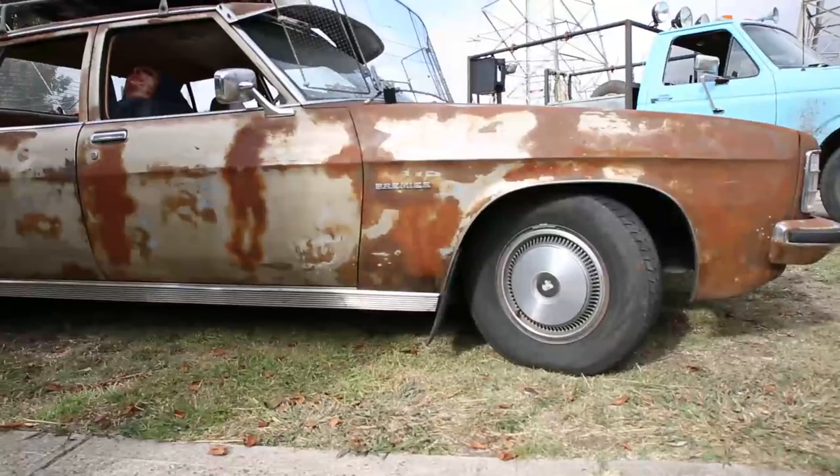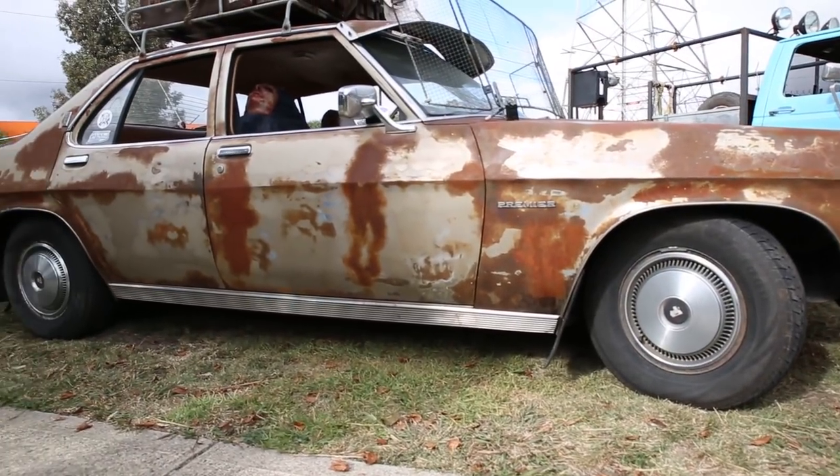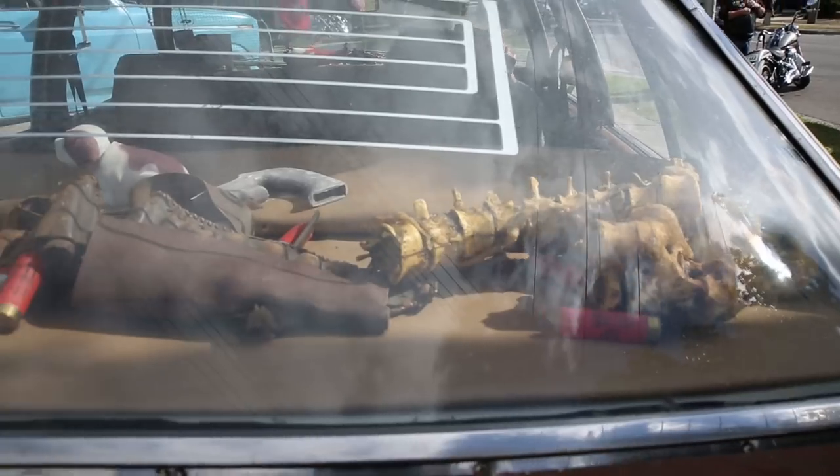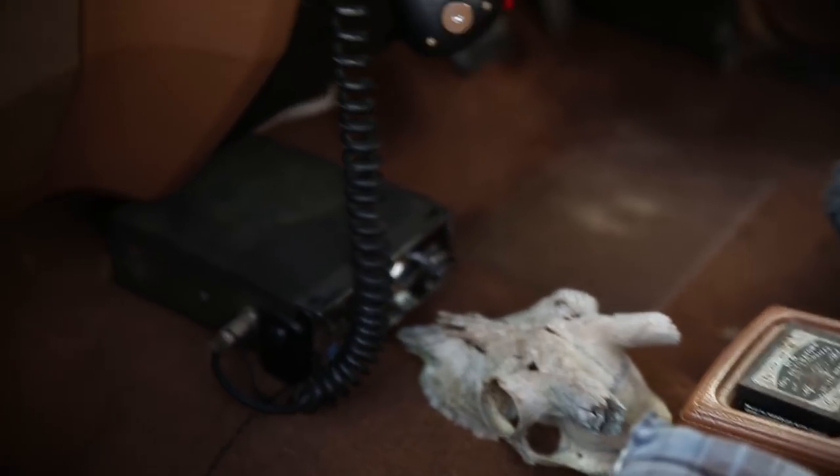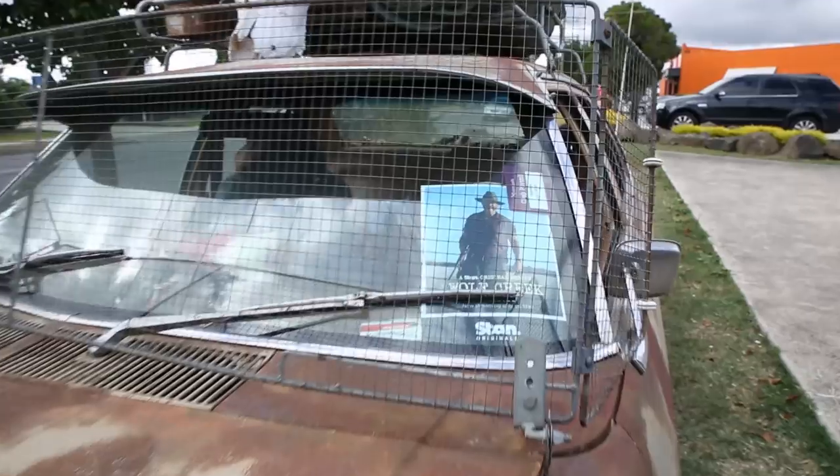Hi, this is Keith, he's a tribute to Wolf Creek. He's a 1975 HJ Premier with a standard six cylinder that I've restored. I've also been nominated to be filming in Wolf Creek number three, and John Jarrett has actually driven and loves the car.